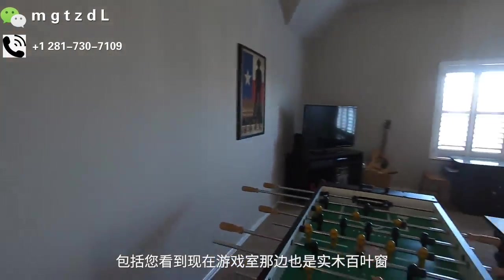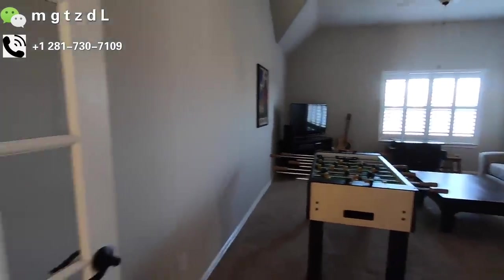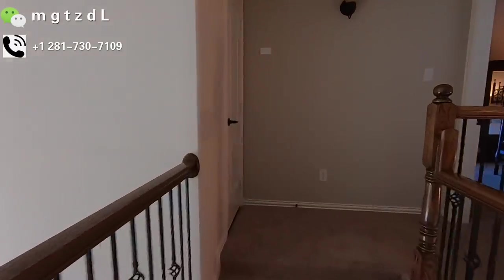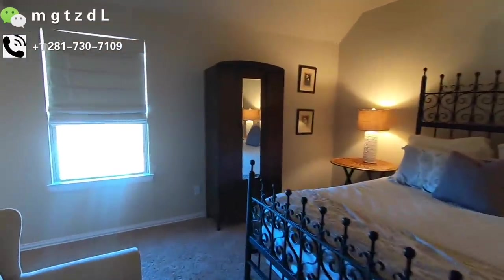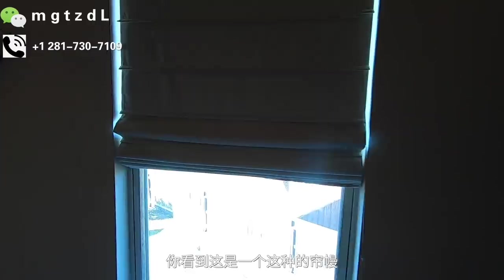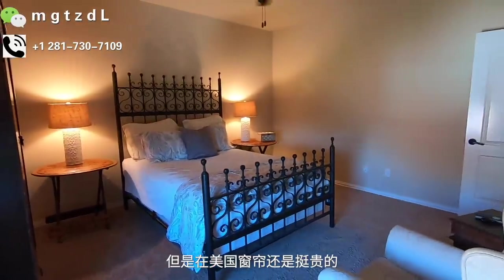每一个卧室都是有closet，这是一个通往侧面阁楼的门。基本上朝这一面的卧室窗户全都是石木百叶窗，game room那边也是石木百叶窗。这边走是另外一个卧室，也是客人用的卧室，它这边的卧室不是石木百叶窗，而是定做的连板窗帘。在美国窗帘还是挺贵的，因为一涉及到定做就不一样了。